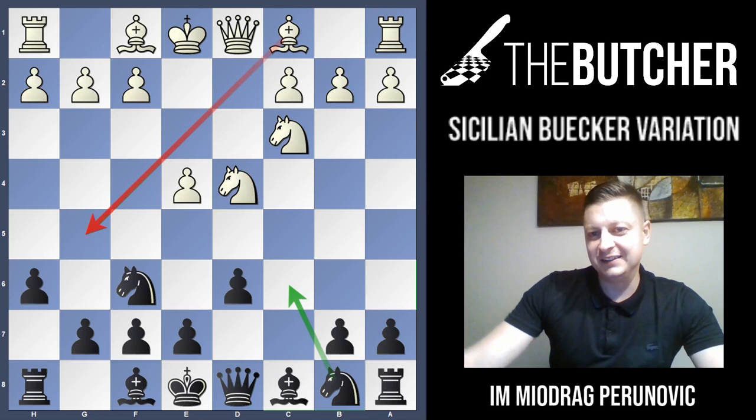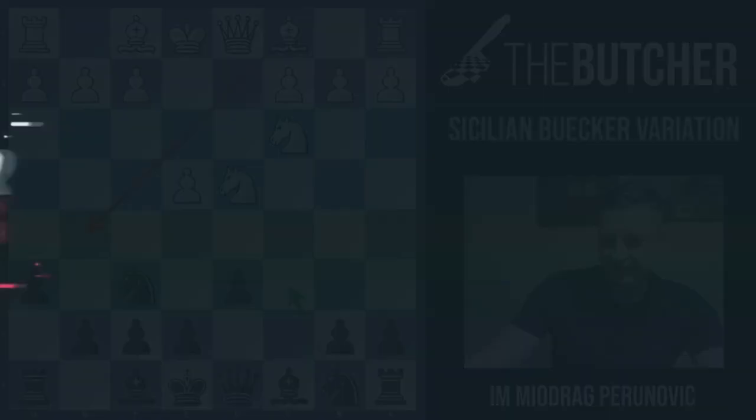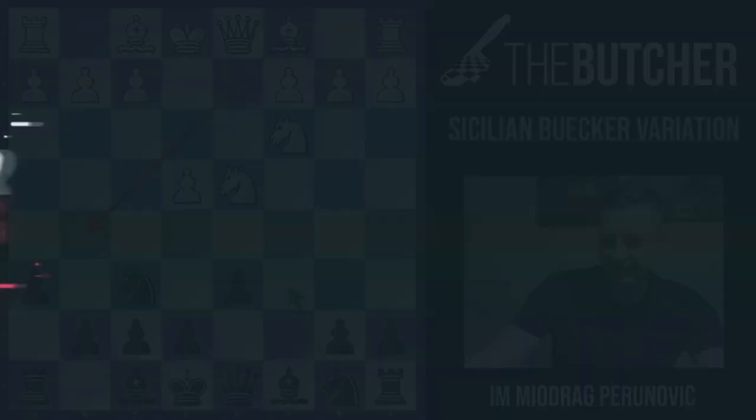Hope you enjoyed this video. We'll carry on with the opening repertoire for white, and the next one will be about the Pirates opening. Bye bye, guys.